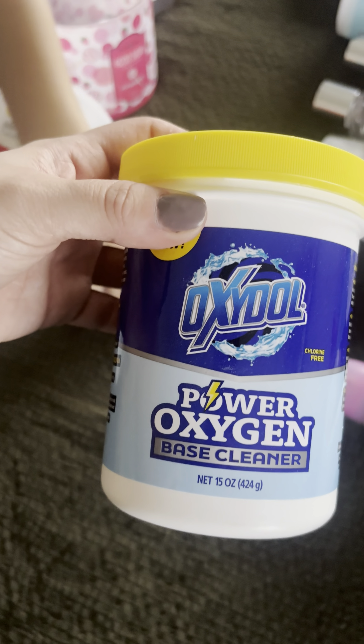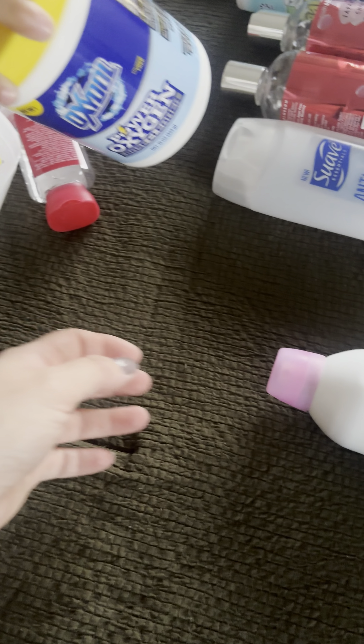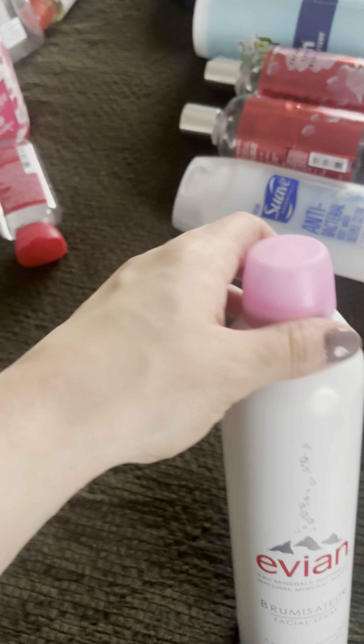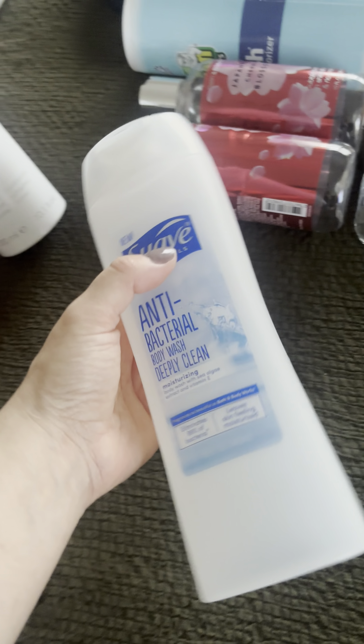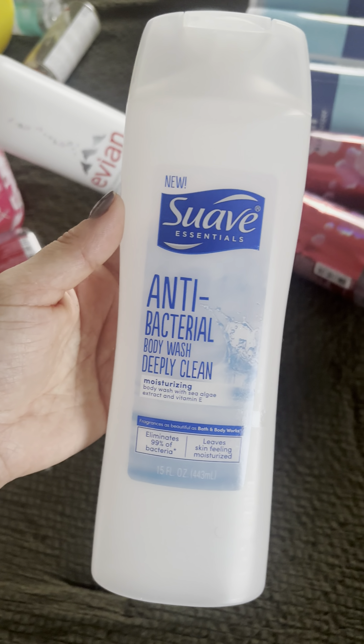I used up the Mustella stretch marks oil — 10 out of 10. I used up the OxyClean Power Oxygen Base Cleaner from Dollar Tree — 10 out of 10, you can use it on carpet and also on your laundry. Evian facial spray — I will always repurchase this, 10 out of 10.